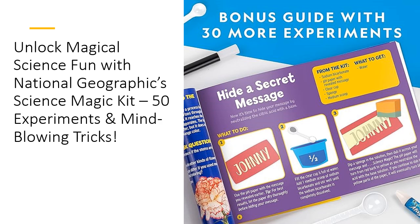Perfect for budding scientists and young magicians, this kit is a gift that keeps on giving. Watch as your child transforms into the star of the show, performing for friends and family while discovering the wonders of science. Whether it's for a birthday or just an educational treat, this kit promises fun, learning, and endless magical memories.